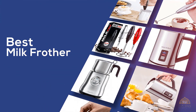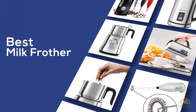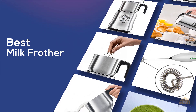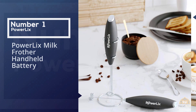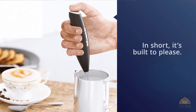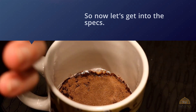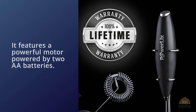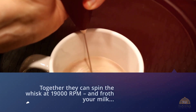Number one, most popular: the Powerlix milk frother handheld. It's built to please. It features a powerful motor powered by two AA batteries, which together can spin the whisk at 19,000 RPM and froth milk — both hot and cold — in less than 15 seconds. The froth quality is amazing and it doesn't dissipate as soon as it's formed, like in most low-end models.